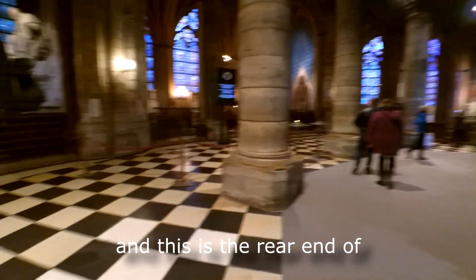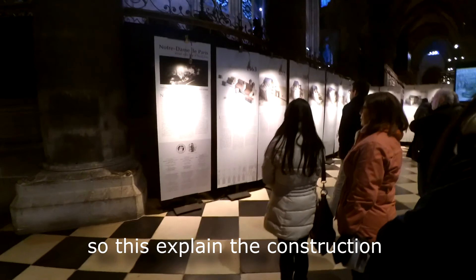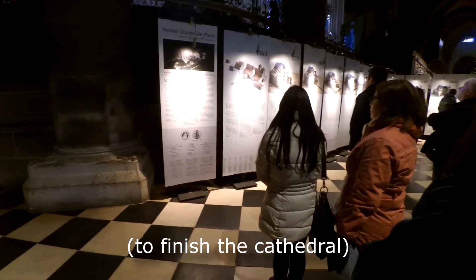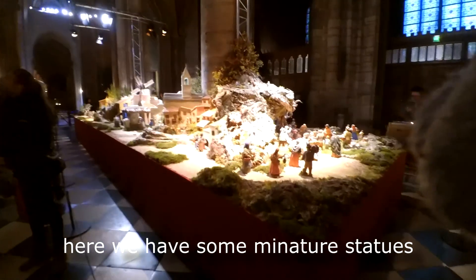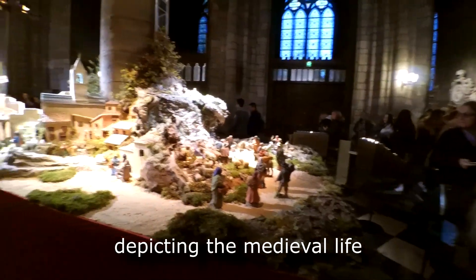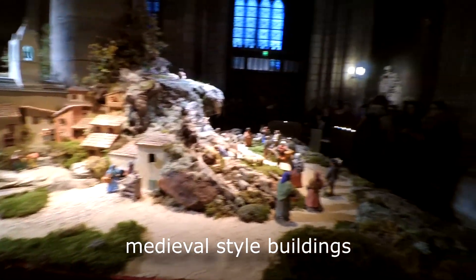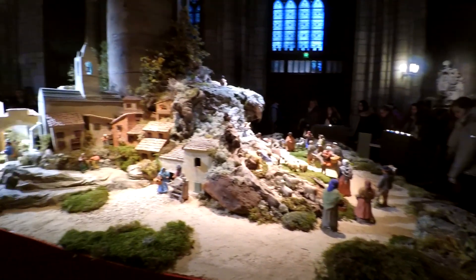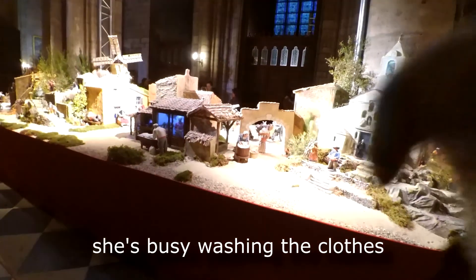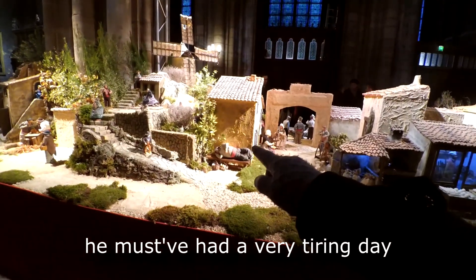This is the rear end of the cathedral, which helps explain the construction of the cathedral. Here we have some miniature statues depicting the medieval life of Parisians — medieval houses, medieval style clothing, and medieval daily activities.